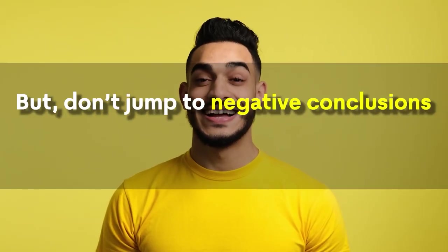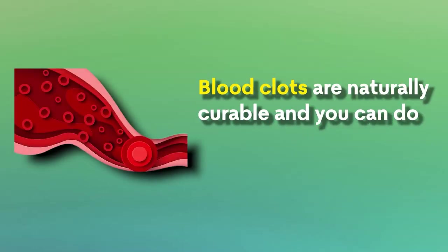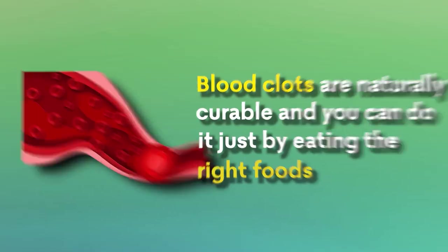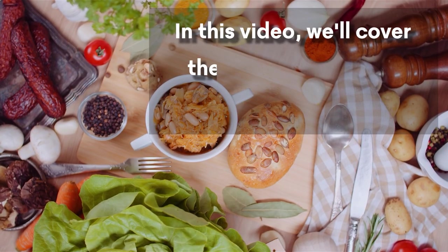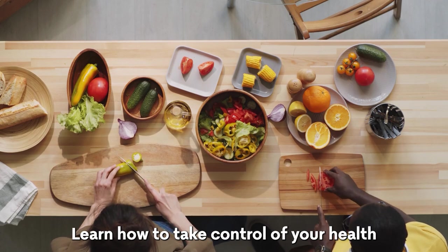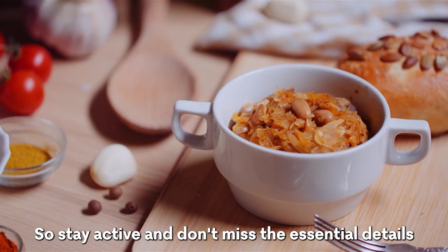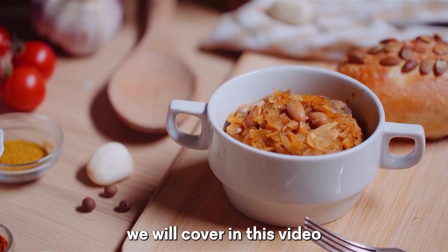But don't jump to negative conclusions just yet. There is hope. Blood clots are naturally curable, and you can do it just by eating the right foods. In this video, we'll cover the top 8 foods that naturally dissolve blood clots. Learn how to take control of your health with these simple dietary changes, and don't miss the essential details we will cover.